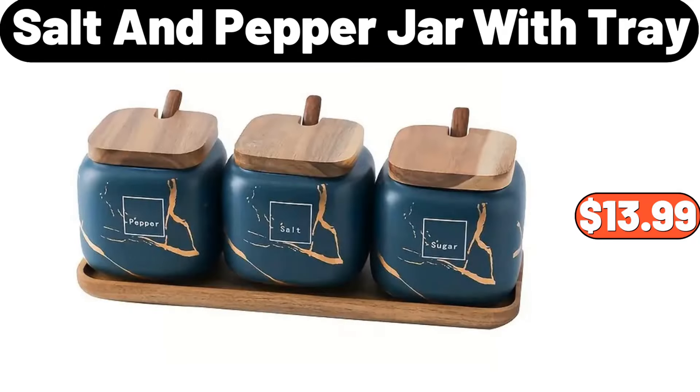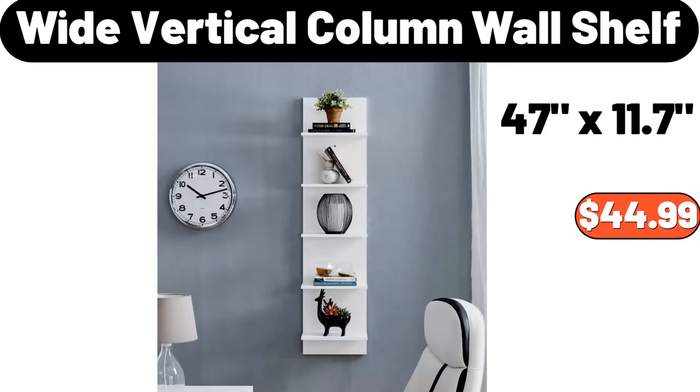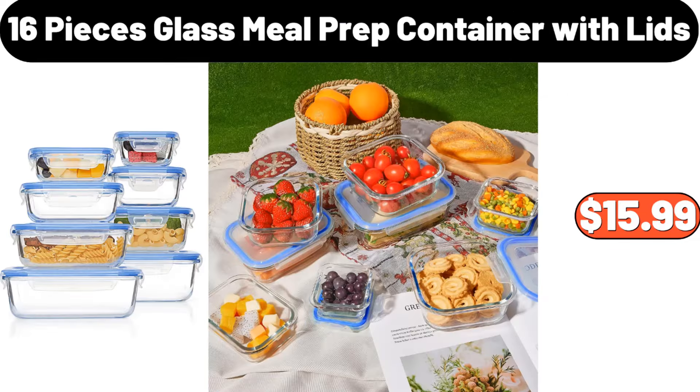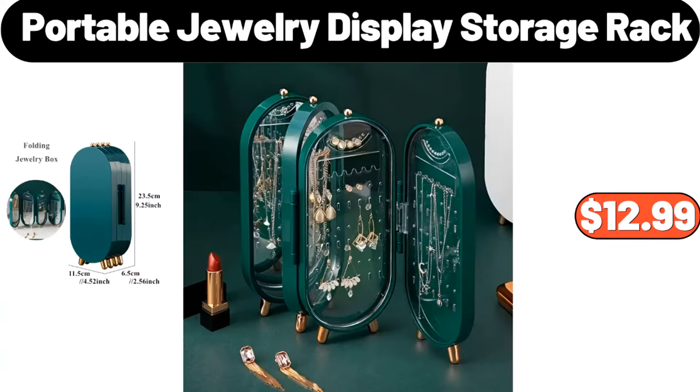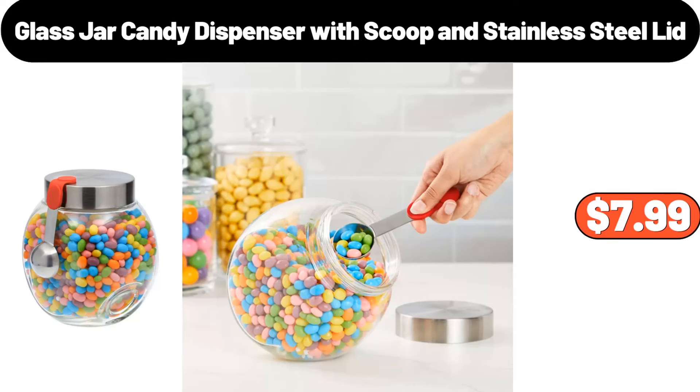Salt and Pepper Jar with Tray, $13.99. Wide Vertical Column Wall Shelf, $44.99. 16 Pieces Glass Meal Prep Container with Lids, $15.99. 2 Pieces Wool Yarn Set, $4.99. Portable Jewelry Display Storage Rack, $12.99. Glass Jar Candy Dispenser with Scoop and Stainless Steel Lid, $7.99.